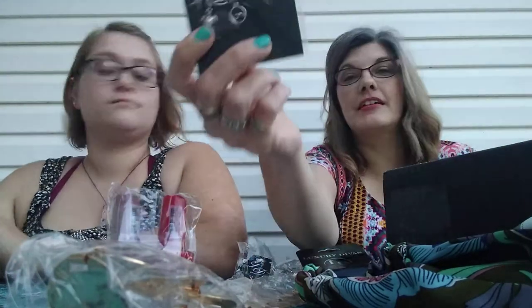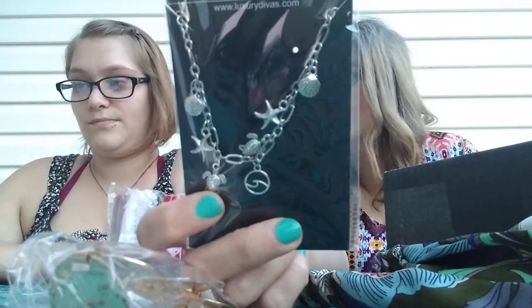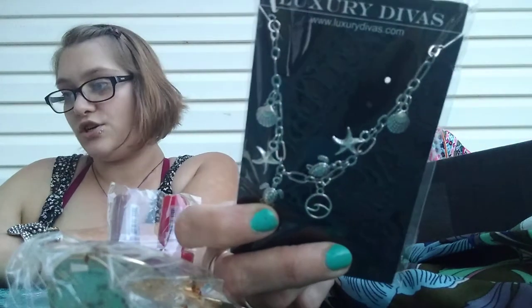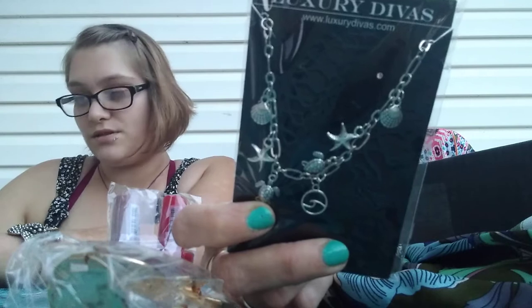Next, this absolutely adorable piece of sea life jewelry — it is an anklet. The Ocean Breeze Seashell and Turtle Silver Tone Anklet: seashells, turtles, and starfish gracefully dangle from this adorable silver tone anklet, making it the perfect accessory for a seaside stroll. I love that. One thing is that I wore it for just a few hours and it did turn my ankle — but it might just be me because my body is extremely acidic, so that's something to think about.